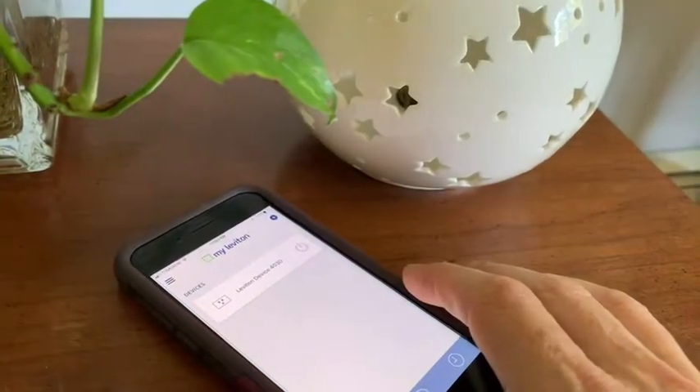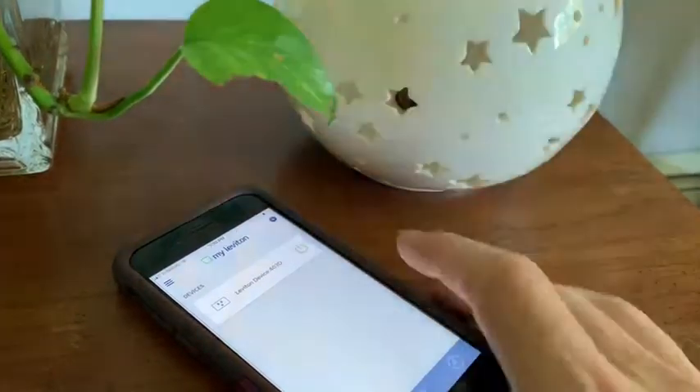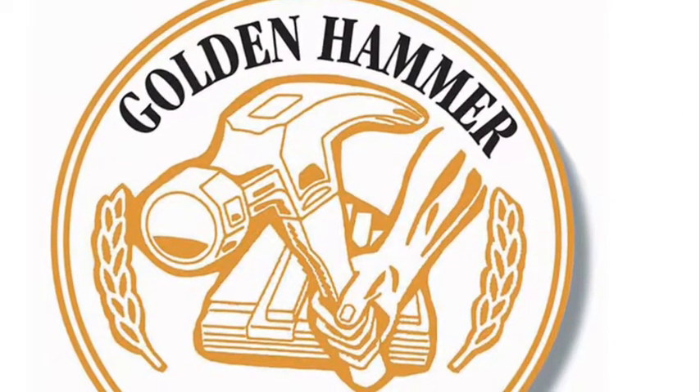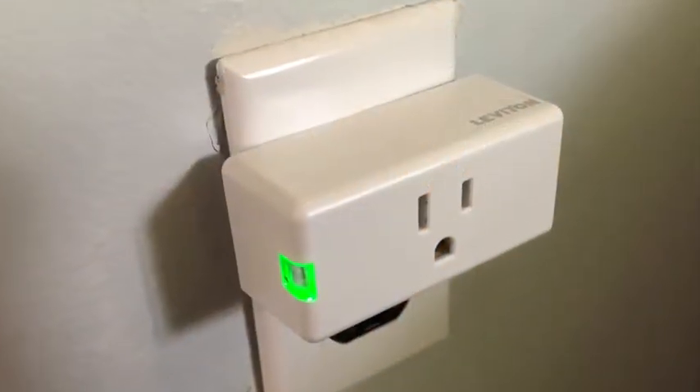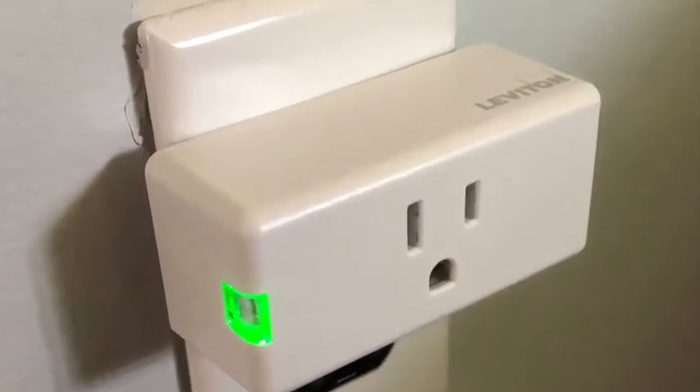The Decora smart mini plug-in outlet is an easy smart home DIY project that deserves its Golden Hammer award for 2019. Congratulations! For more new products visit HBSDealer.com, and thanks for watching.